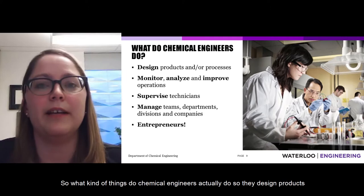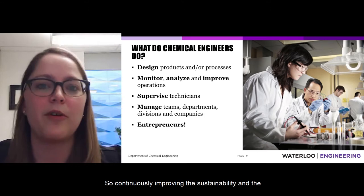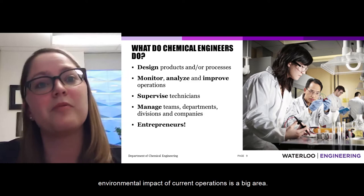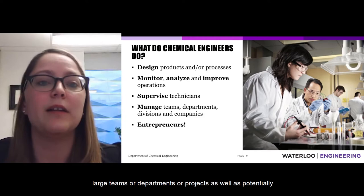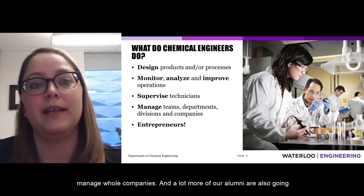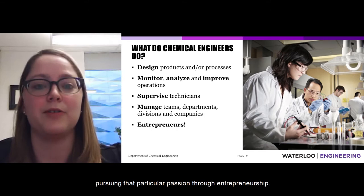What kind of things do chemical engineers actually do? They design products or processes. They can also monitor, analyze, and improve operations — continuously improving the sustainability and environmental impact of current processes. Chemical engineers might supervise technicians or manage large teams, departments, projects, or even whole companies. A lot more of our alumni are also going into entrepreneurship, seeing a particular problem they have a solution for and pursuing that passion.